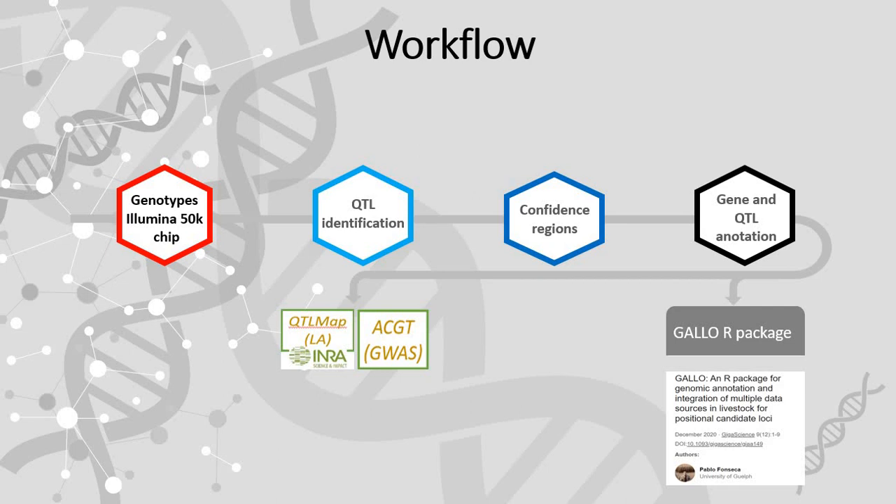My analyses were based on the genotypes generated by the Megaule group with the Illumina 50K SNP chip in a commercial population of Churra sheep, which also had records for the body traits previously commented.